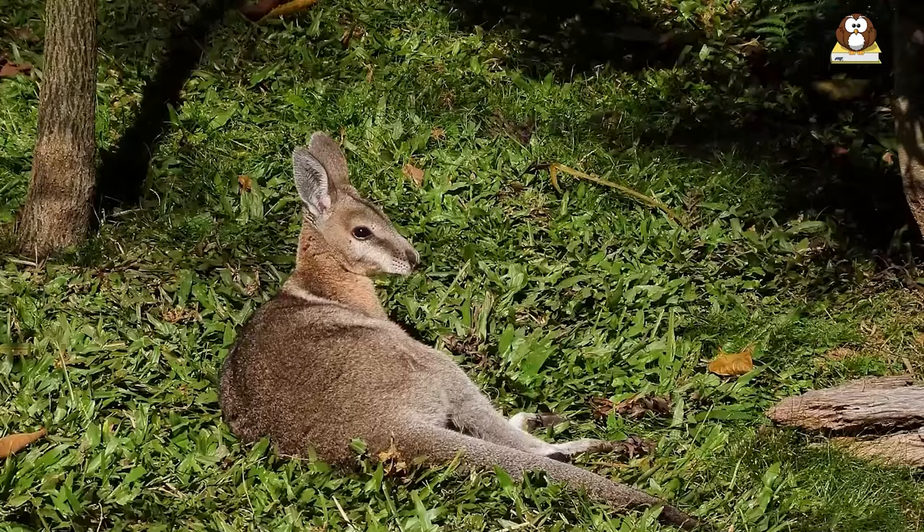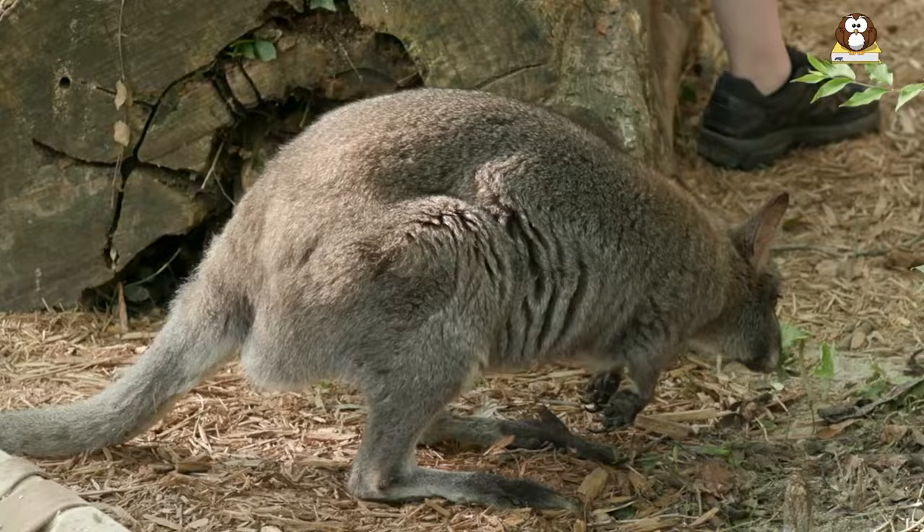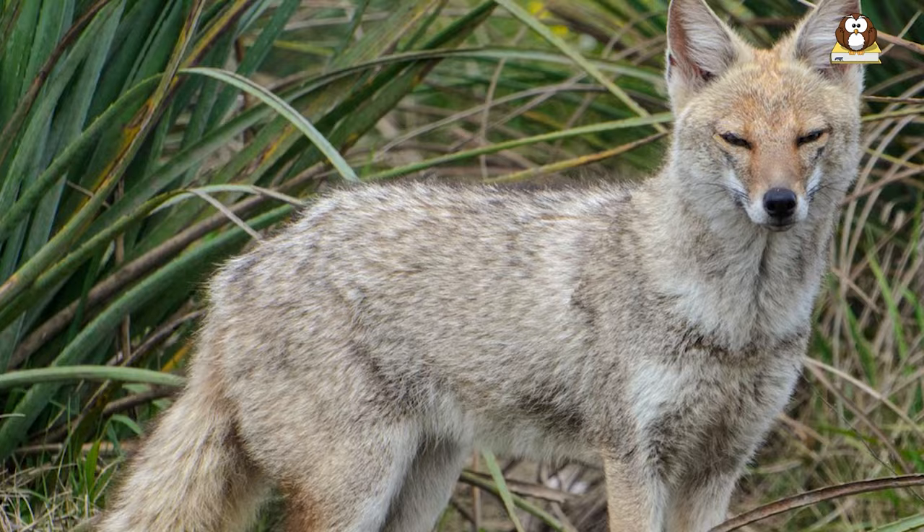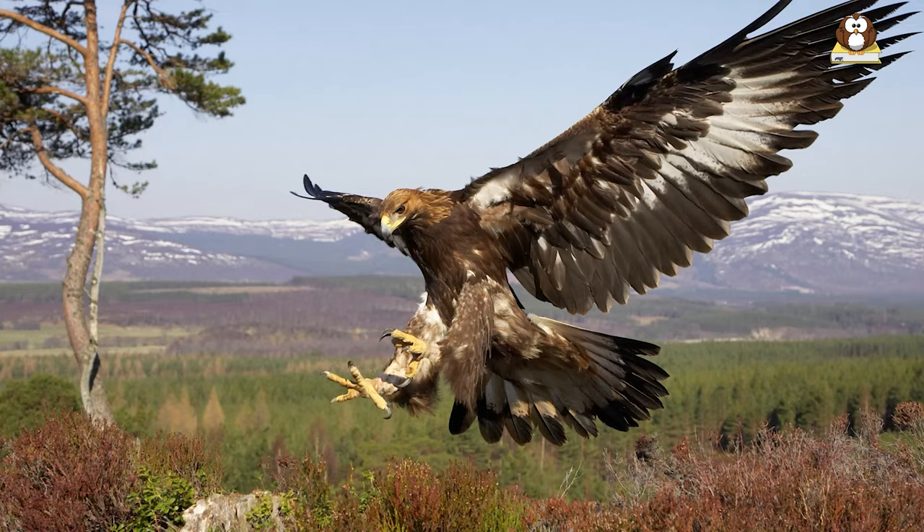Do wallabies have predators? While wallabies have a unique hopping gait and can be quite agile, they still face threats from predators. Several animals in Australia prey on wallabies, including dingoes, foxes, and large birds of prey.